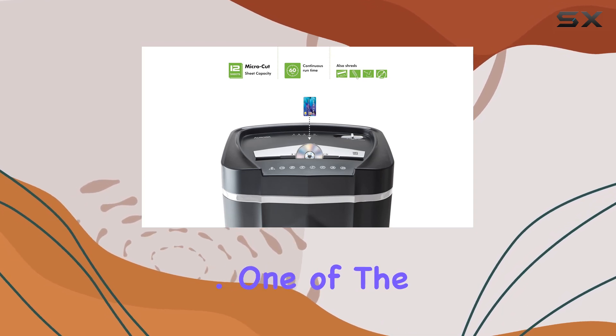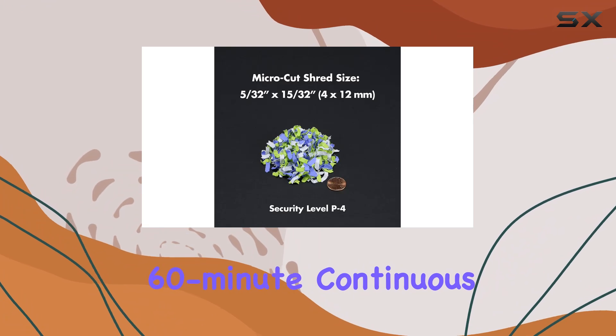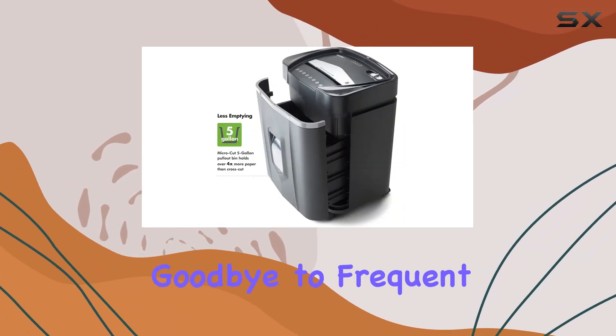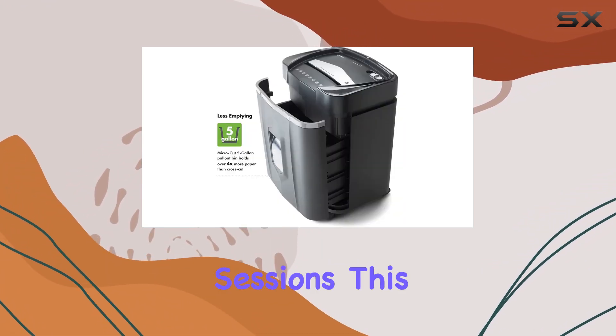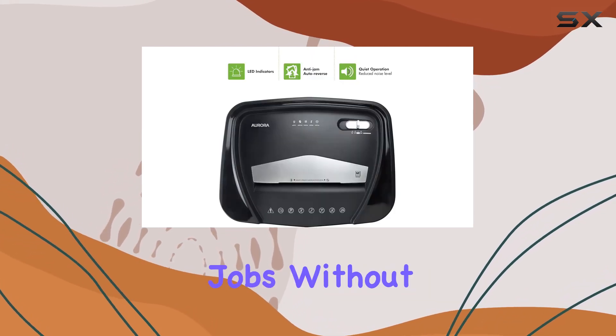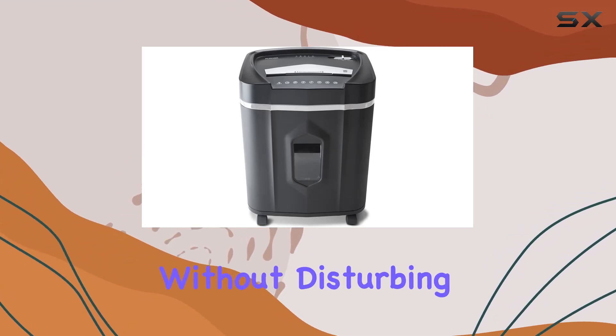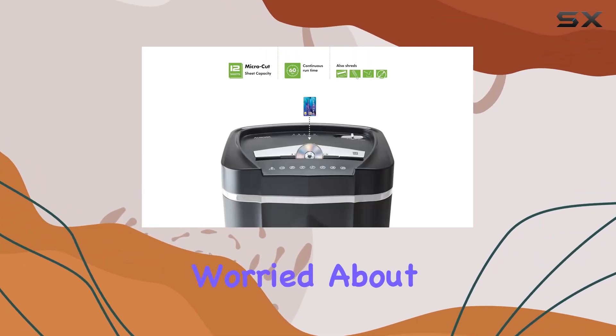One of the most impressive aspects of this shredder is its non-stop 60-minute continuous runtime. Say goodbye to frequent interruptions during shredding sessions — this beast keeps going, allowing you to tackle large shredding jobs without a hitch. Plus, with its ultra quiet operation, you can shred away without disturbing your office environment.